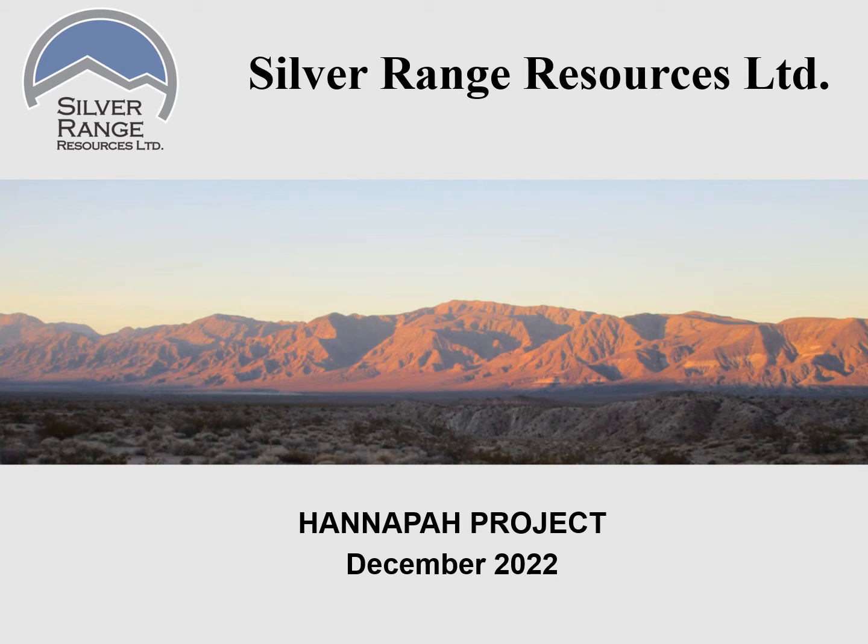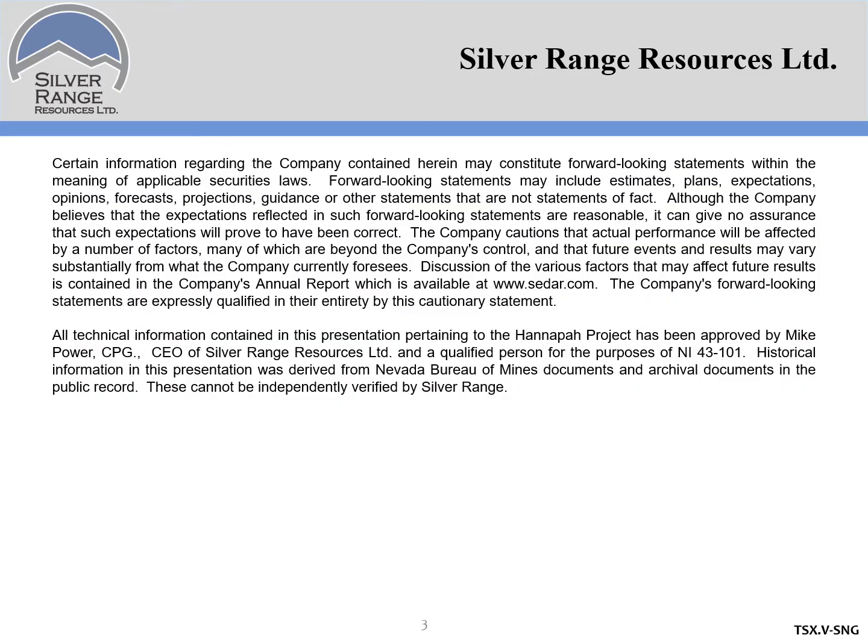Hi, this is Mike Power, President and CEO of Silver Range Resources, and this is a short presentation on our HANAPA project. First, a quick word from our lawyers.